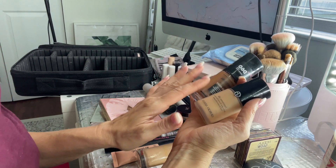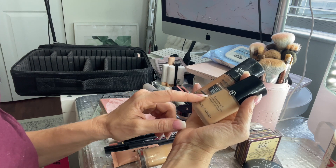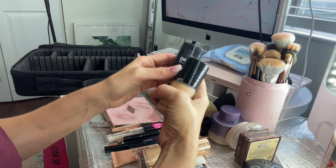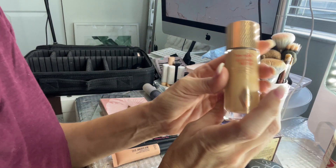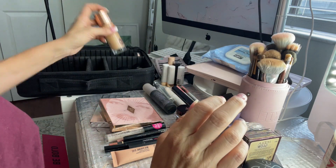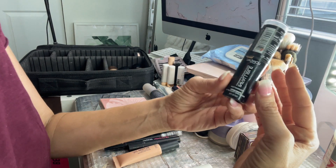I tried a lot of different combos — I tried using my Urban Decay All Nighter Foundation and it just wasn't it with this combo, so this was the one that won. And then of course my Charlotte Tilbury Hollywood Flawless Filter — I'm bringing that so I can make sure I have a glow.